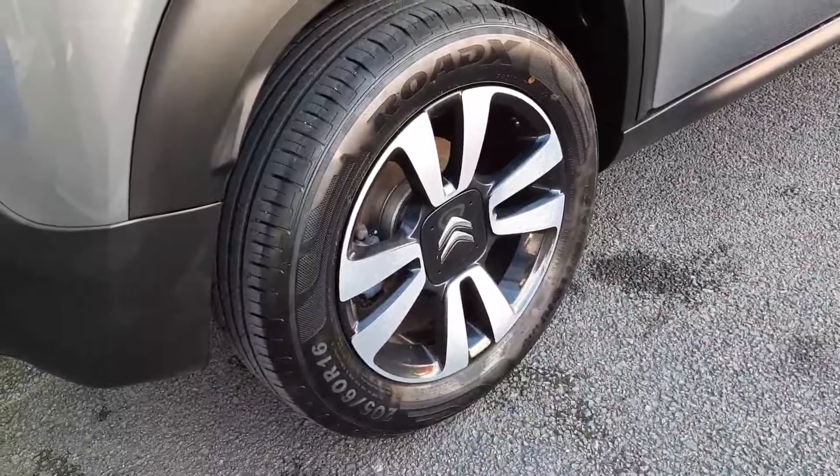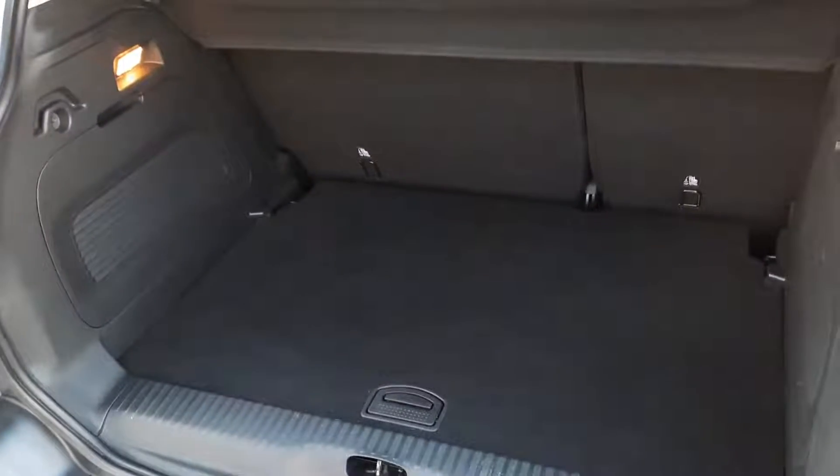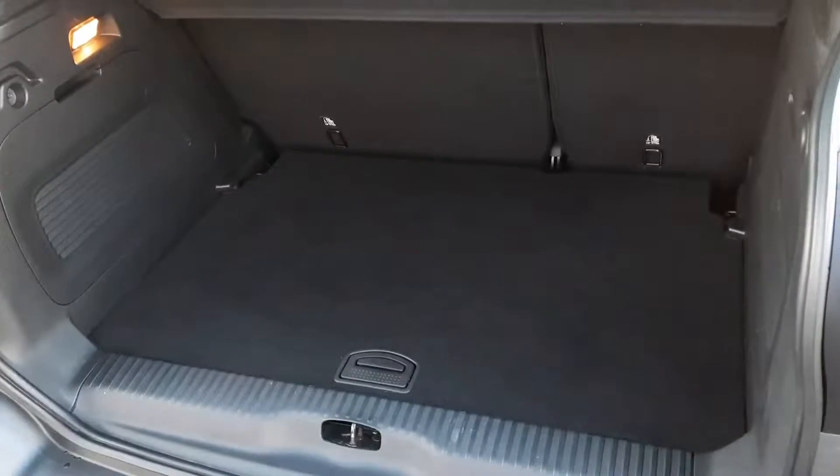Here you see we have our 16-inch diamond cut alloys. The car features parking sensors on the rear, and we have plenty of space inside in the boot which has a flexible load floor that can drop down to give us more space.